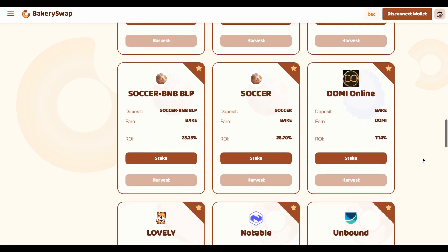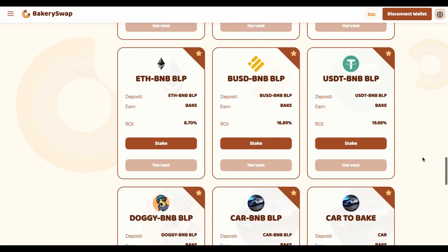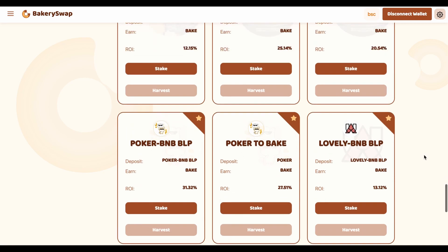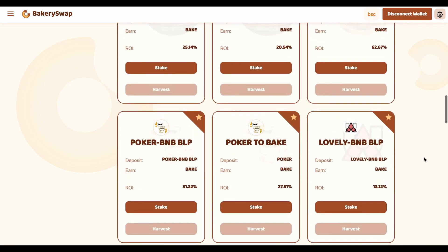We can earn up to 718% a year — that's an incredibly profitable rate. Surely the platform gives such a percentage on staking in order to get its piece of fame. What can I say? They succeeded. At least every other crypto investor is already aware of this offer.